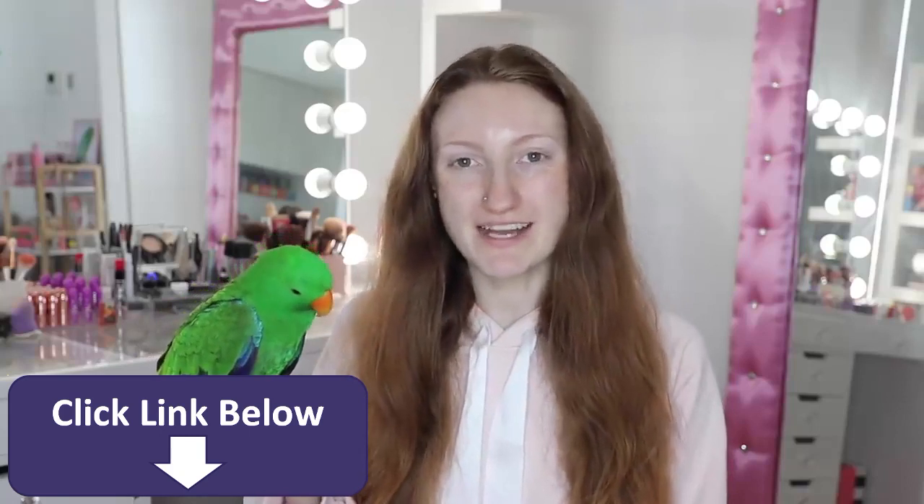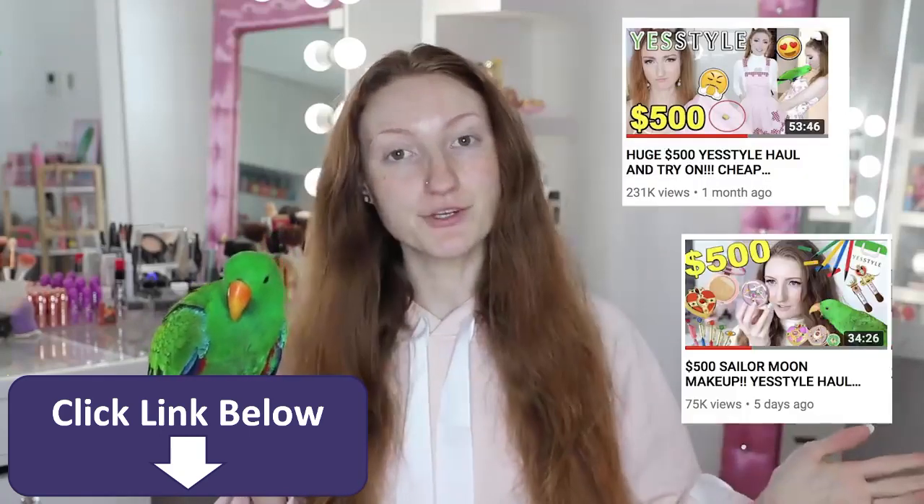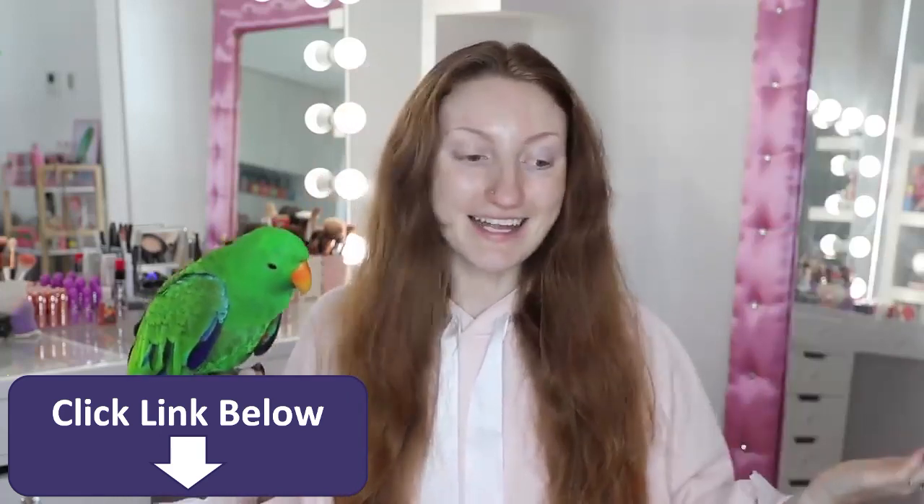I've filmed a few YesStyle videos now. I've got my $500 YesStyle haul, I have my Sailor Moon makeup haul, I'm about to film a YesStyle prom dress haul, and obviously today I have the $500 Korean makeup haul. Basically what I tried to do was pick a couple of items for every step of makeup.